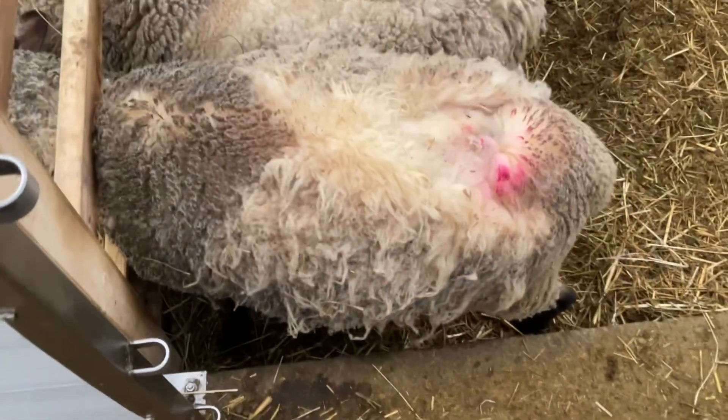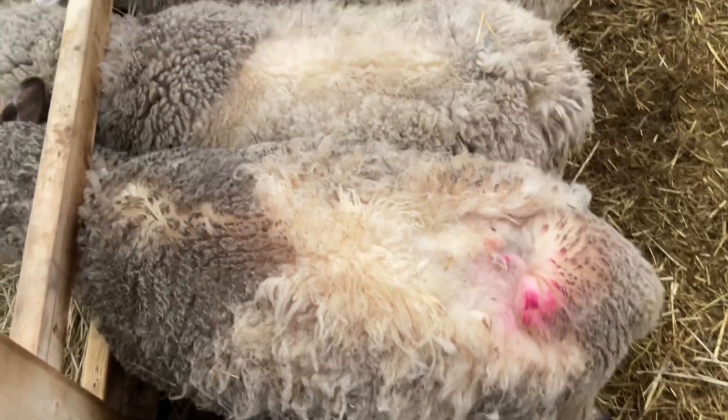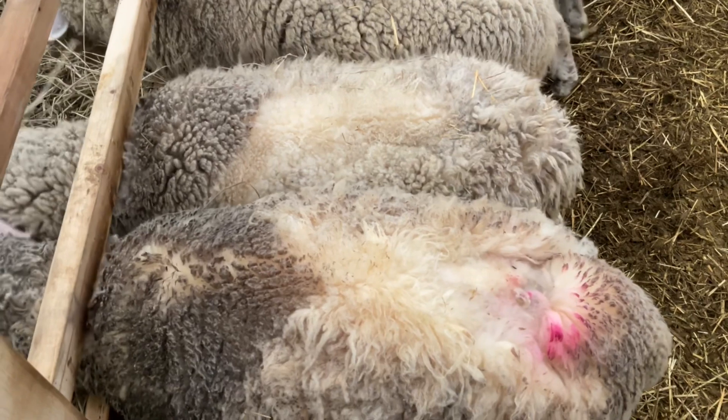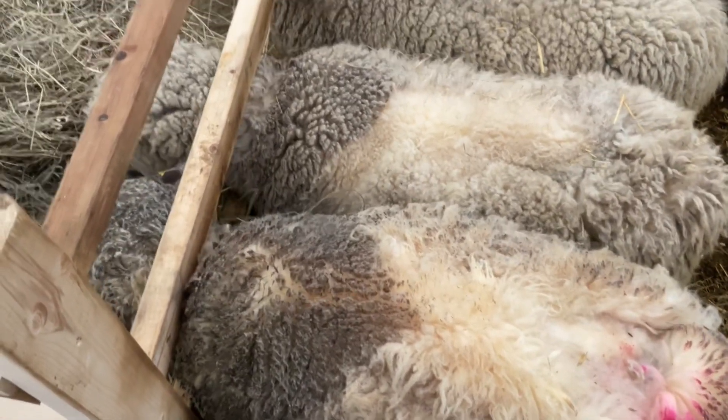Hi guys. Today we're going to be talking about why the sheep are losing their wool. This view here is the worst looking one for sure. As you can see, the next one has it appears as if the same thing is happening with her.